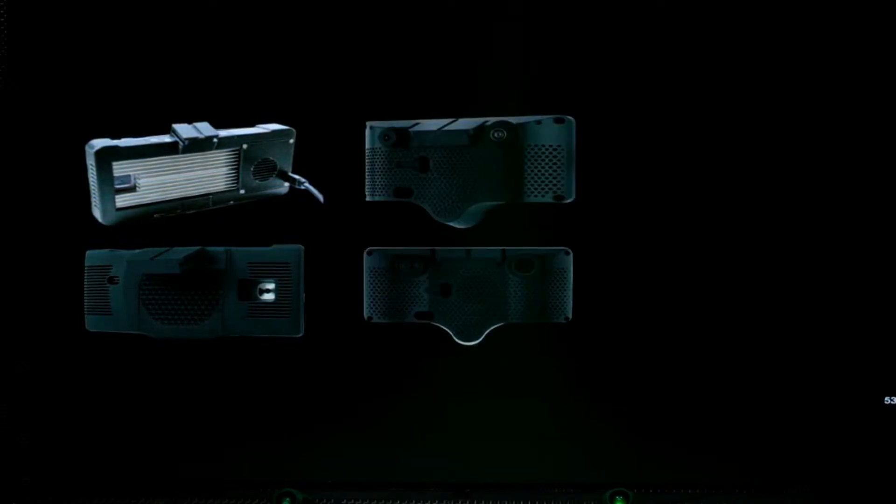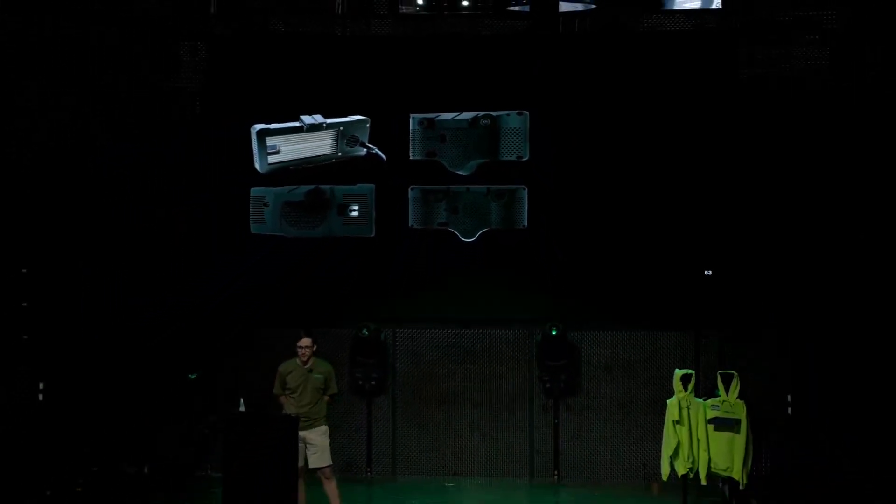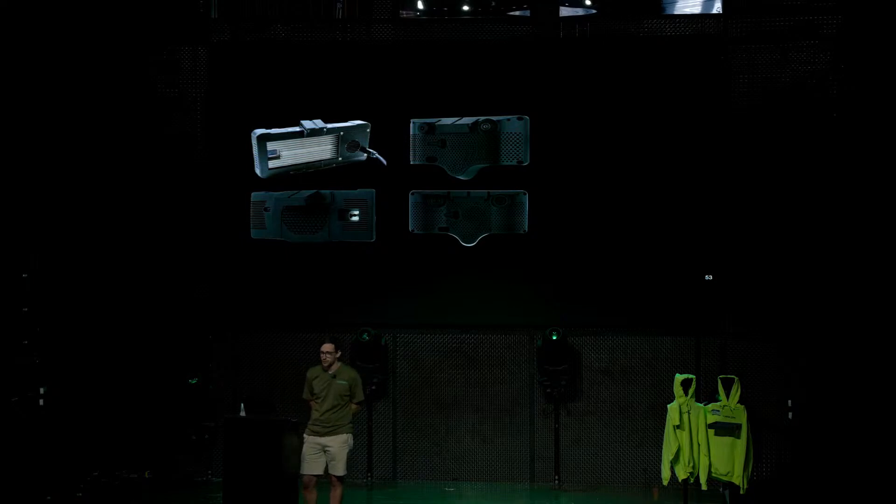Two years ago, we launched the Comma 3 — it was a pretty big step. George always talks about the fact that the Comma 3 is the hardest product we'll ever have to build, and I do believe that's true. All the sensors, the display, the compute, the electronics — they're all custom-built and designed in-house. This is something we'd never really done before at this scale. It took a lot of engineering effort and time improving all the processes, not only to design all the individual customized components but also to integrate them into one little box that looks nice, functions well, and has a form factor that people actually want to use.